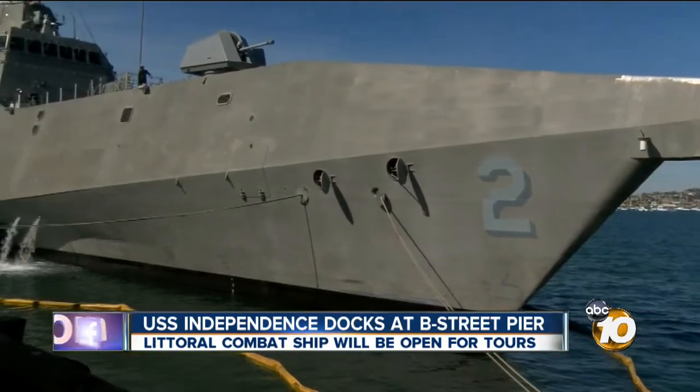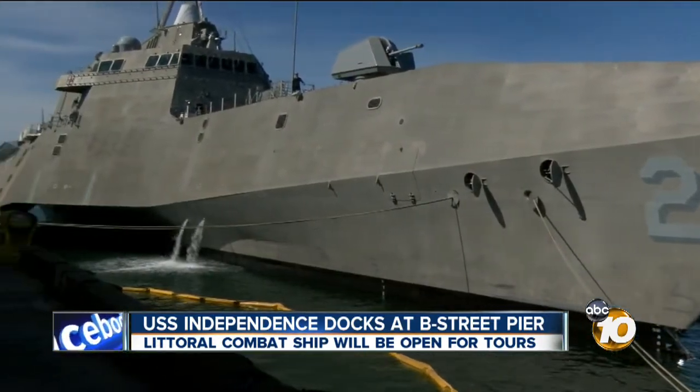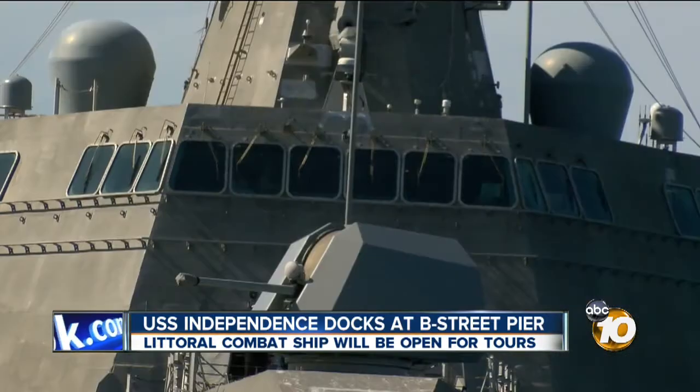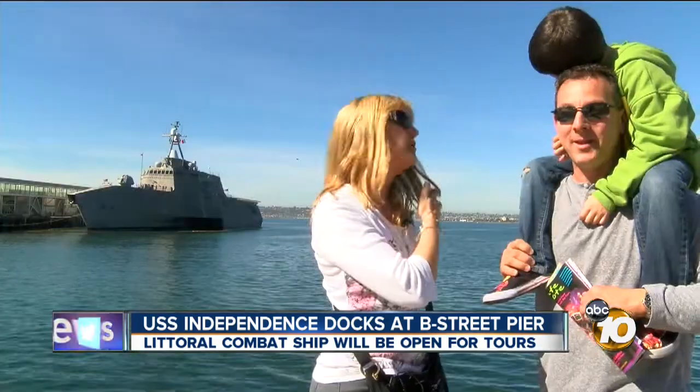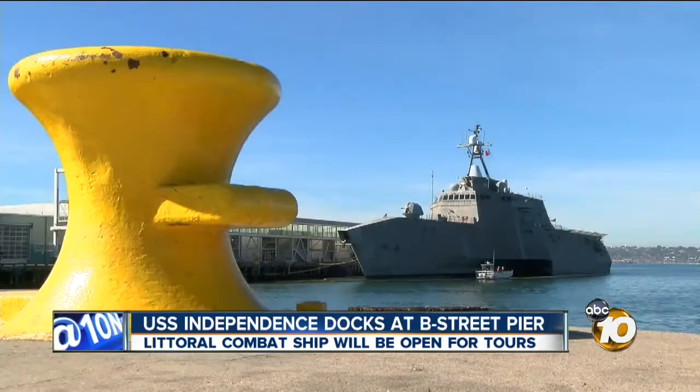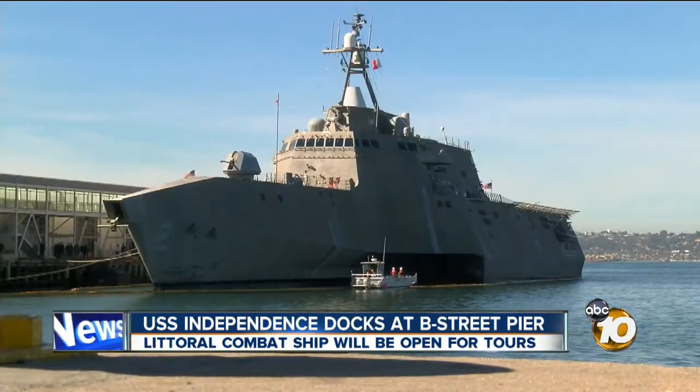The ship should stay in the testing mode for the remainder of the year. And if the U.S. Navy budget allows, they will eventually have a fleet of 55 ships just like it. I think other countries and our enemies are going to be very intimidated by this vessel. In downtown San Diego, Craig Herrera, 10 News.